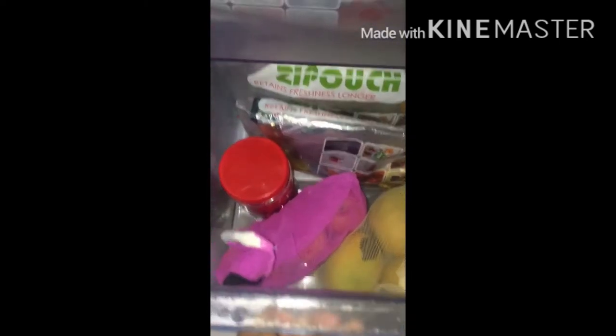Here is our vegetable drawer. We have kept tomatoes in a box. These foil pouches have got some cucumber, coriander and some vegetables. The last drawer has got some chocolates, some refill pouches of ketchup, some fruits and also packets of milk.